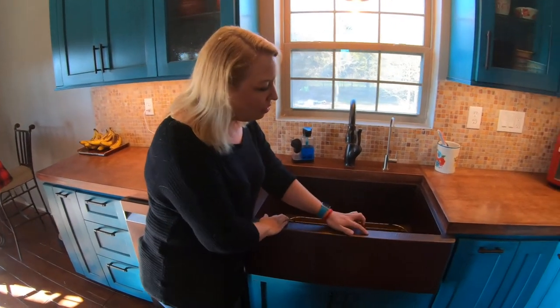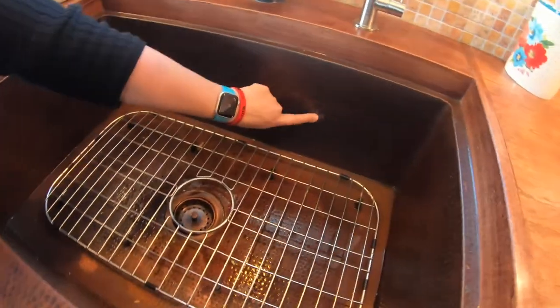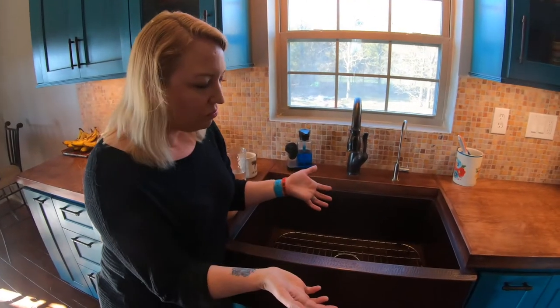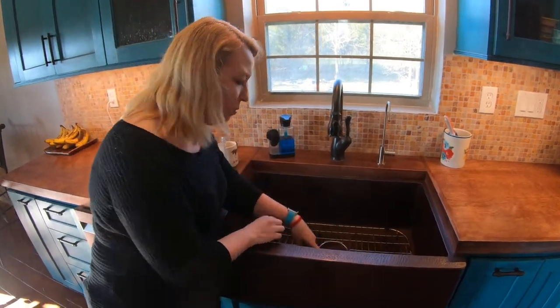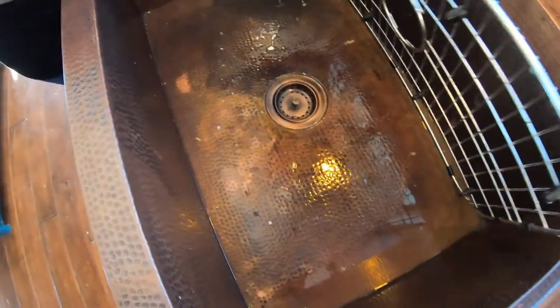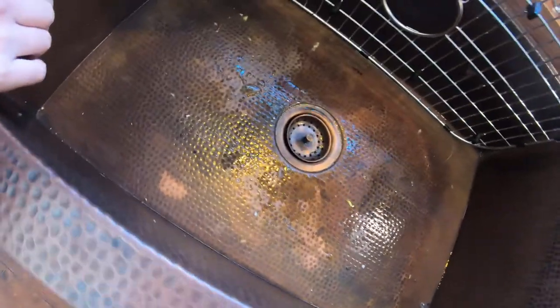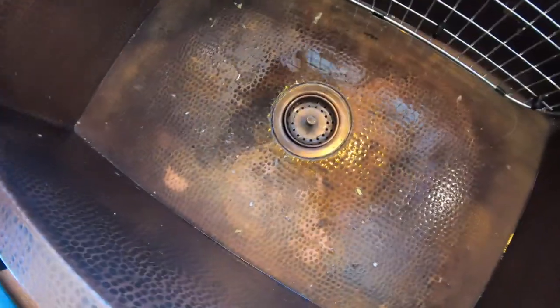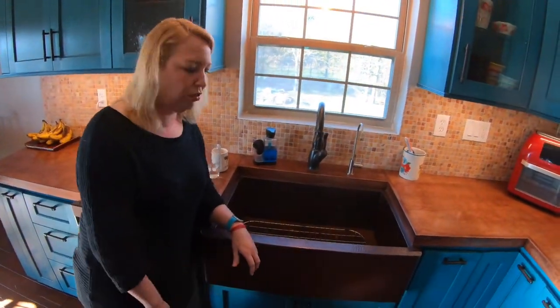So the toothpaste actually took away the patina — there was a spot there and there's still a spot there. I don't mind it; I kind of like the way it's changing. If you look at the bottom, you can see how the colors are changing where the water sits or where a dish sits, and it doesn't bother me. We may seal it eventually, but for now we're just letting it evolve how it wants to evolve.